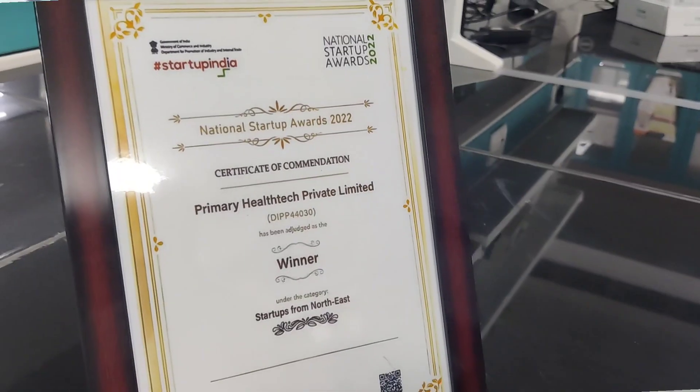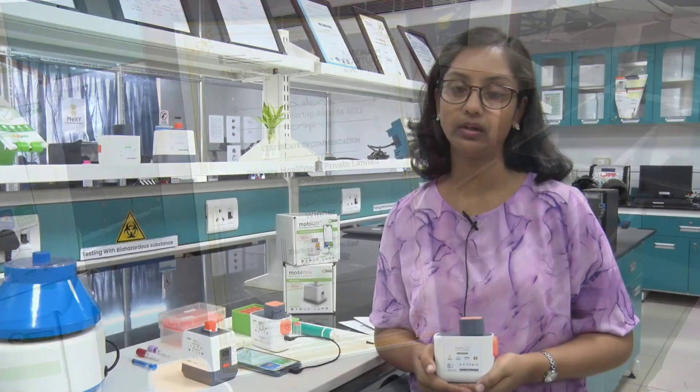MobiLab is currently capable of testing 20-25 biochemistry parameters like creatinine, uric acid, cholesterol, and hemoglobin, which are the biomarkers for various organs like kidney, liver, and heart.